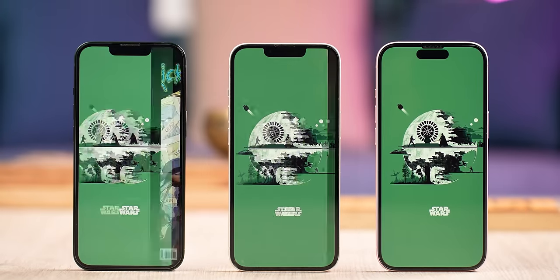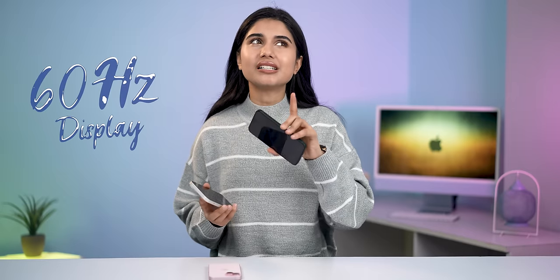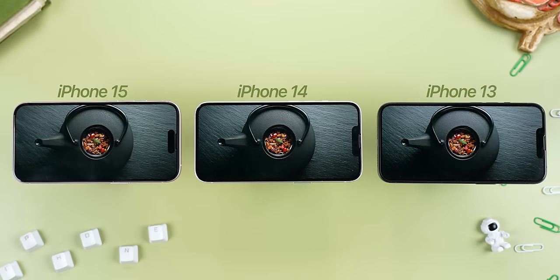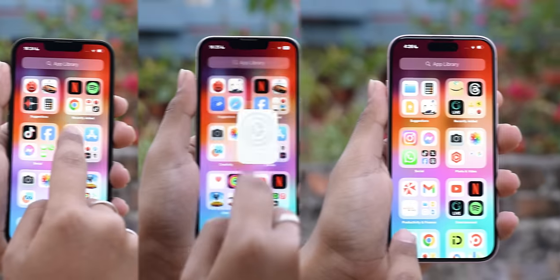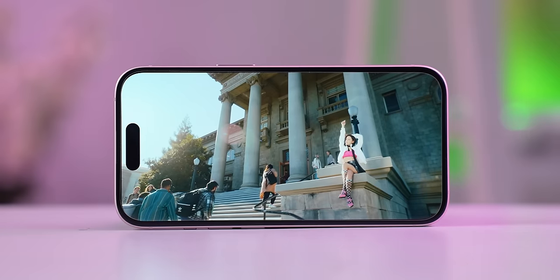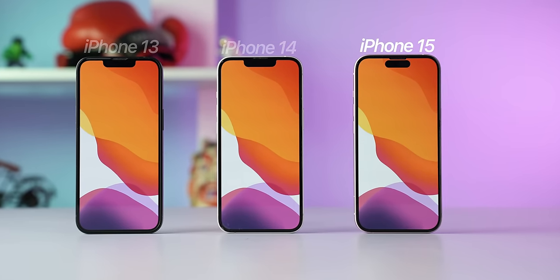All three regular iPhone models come with a 6.1-inch OLED display with HDR10, Dolby Vision support, and a 60Hz refresh rate. In terms of core display quality, they're pretty much the same whether you're watching HDR videos on YouTube or Dolby Vision content on Netflix. However, the iPhone 15 is much brighter with a whopping 2,000 nits of peak brightness. It also features Dynamic Island, which feels less intrusive than the large notch on the older iPhones, and its bezels are ever so slightly slimmer.